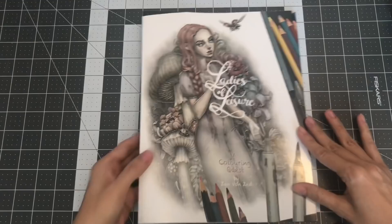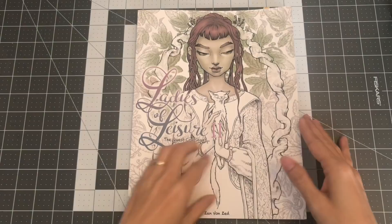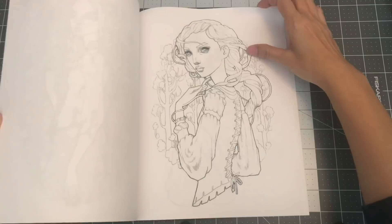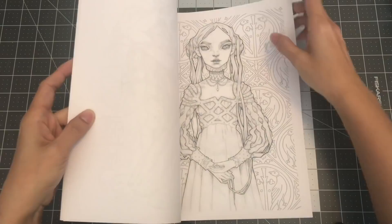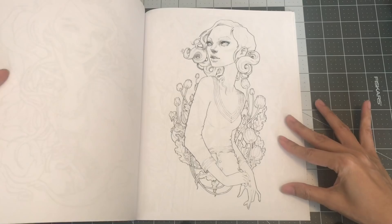The next one by Zan Von Zed is Ladies of Leisure 2: The Quest Continues — also grayscaled, just slightly. I just love how her illustrations are distinct to her. If you see it, you'll immediately know it's a Zan Von Zed illustration — I haven't seen any other that looks similar to hers. So this is Ladies of Leisure 2.